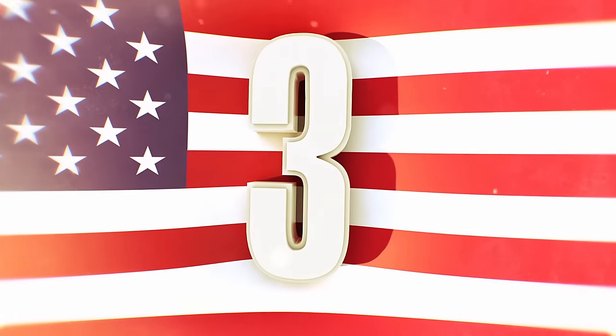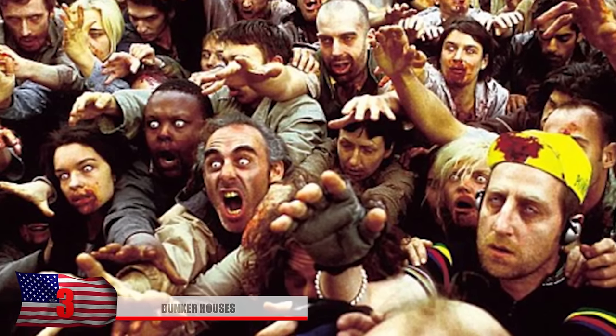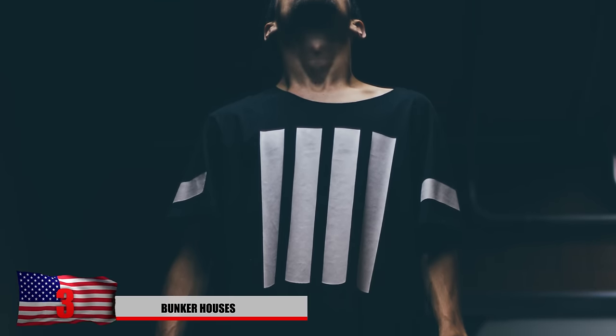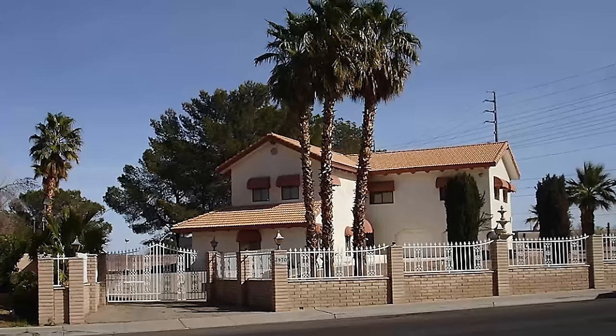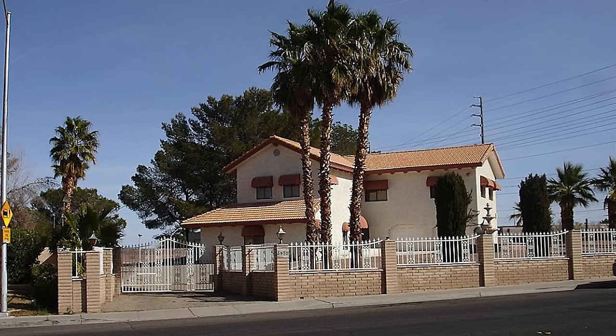Number 3. Bunker Houses. Surviving the apocalypse is one thing, but surviving in style is another. Once you finally realize the zombies are gone, you might get a little bored, so having a cool house might be worth it in the long run. Driving by this place, you'd have no idea what lies underneath. This house in Las Vegas, Nevada was designed to withstand a nuclear apocalypse in the 1980s, and it was also equipped with an underground bunker.